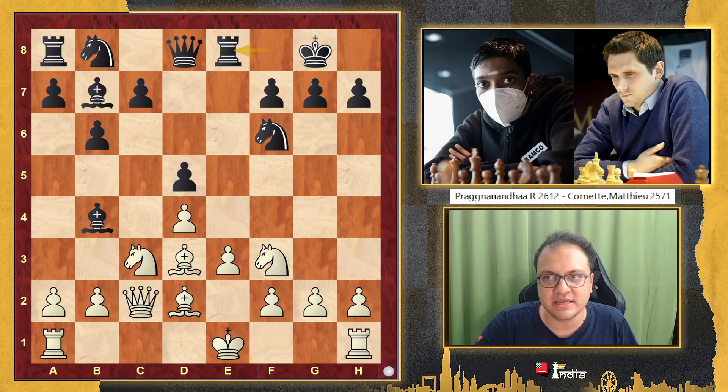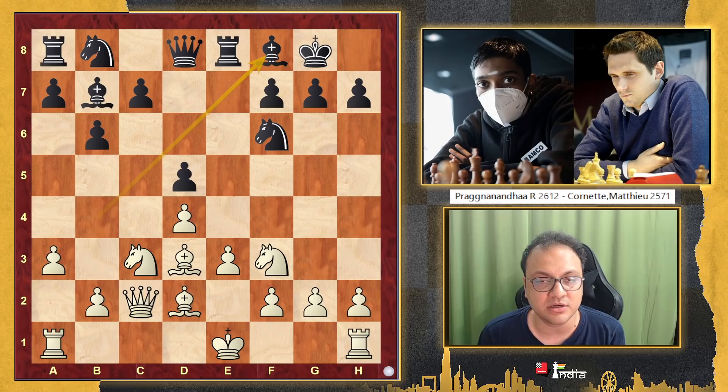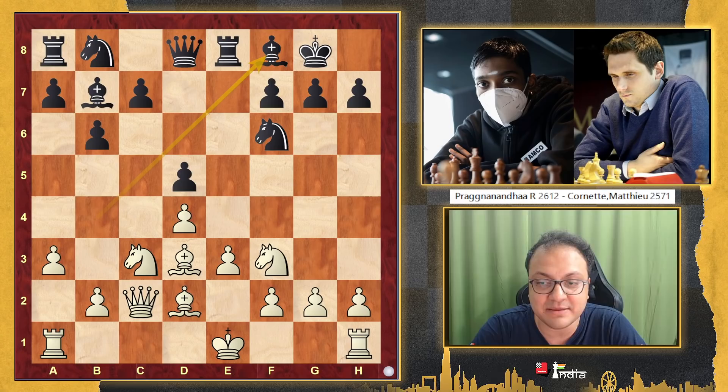Bd3, Bb7, Qc2, Re8, a3 pushing the bishop away and the bishop goes back. And here's my first question to you — what did Pragnananda do here? This is the foundation stone of the attack that is to come. So what was the move that he played here? Try to think.